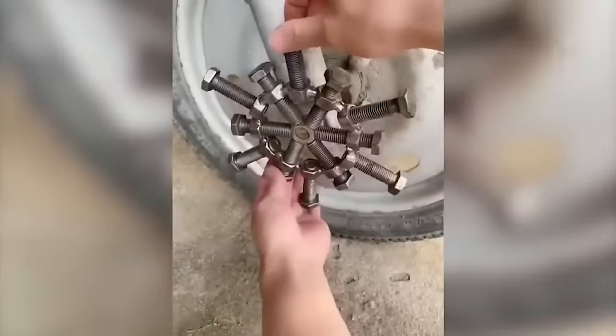The cement leveling machine speeds up and simplifies the work of builders, especially in large areas.